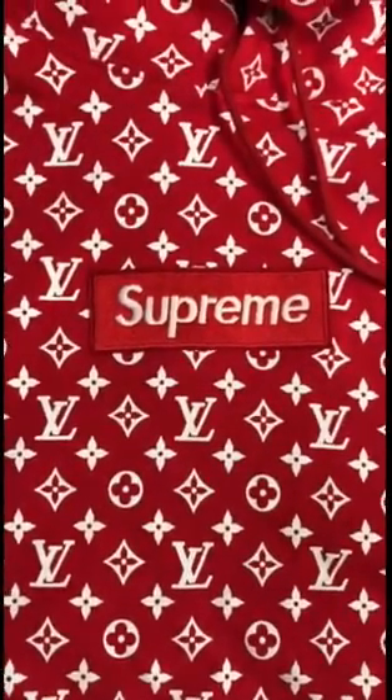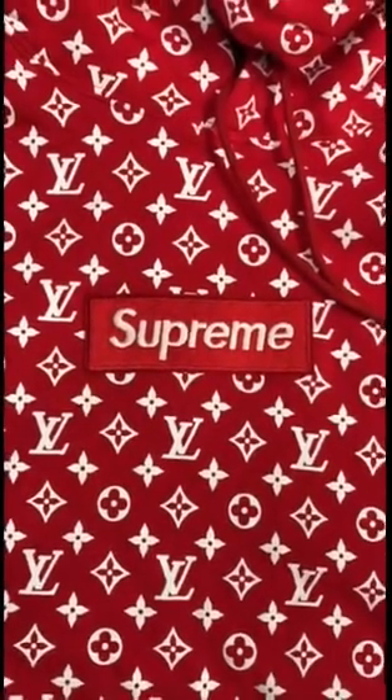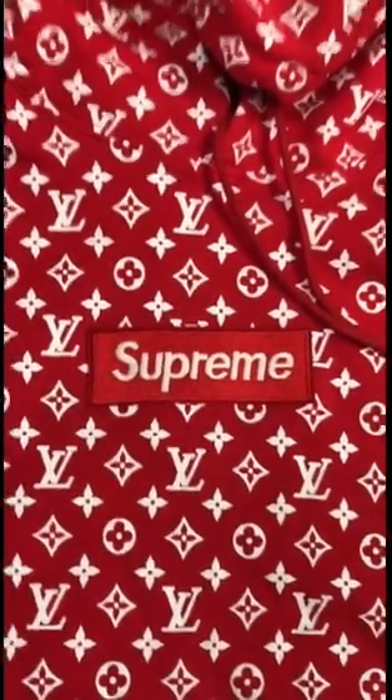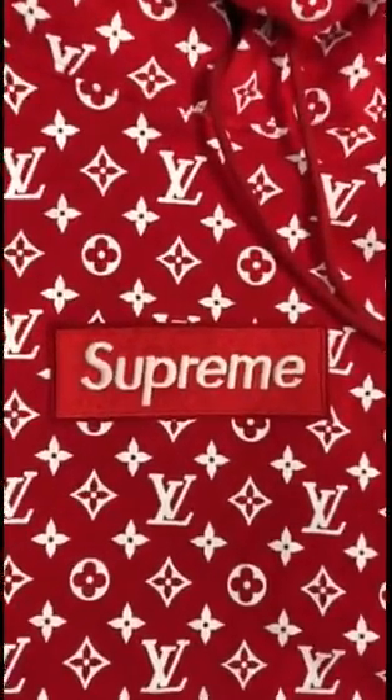I'm one of them, I ain't going to lie. I paid $2,000 on this hoodie, and it came all the way from London, but it ended up being fake, all the way fake, as you guys can see right here.